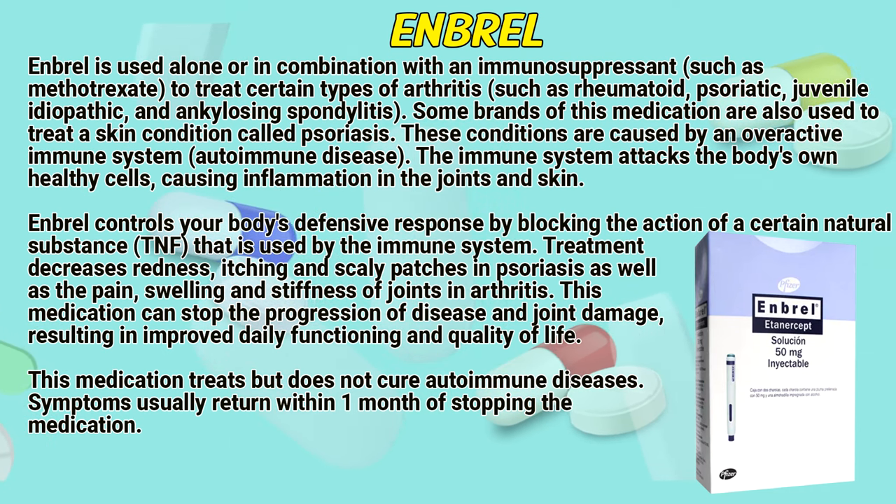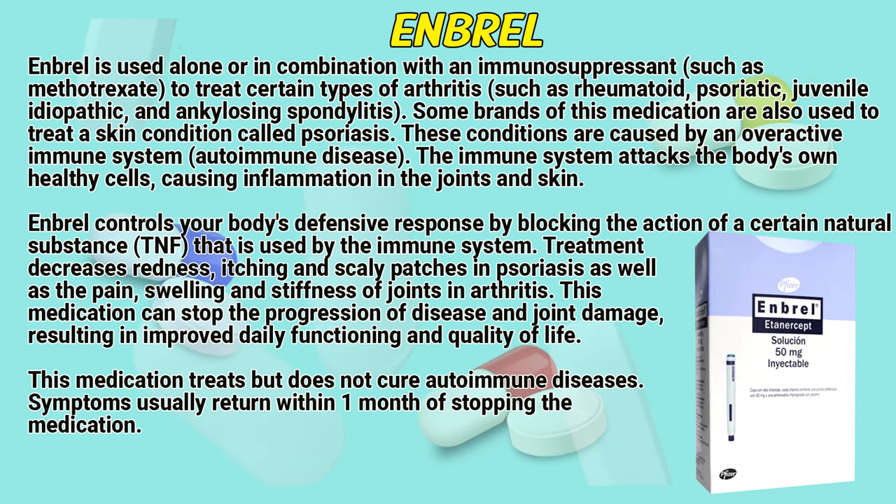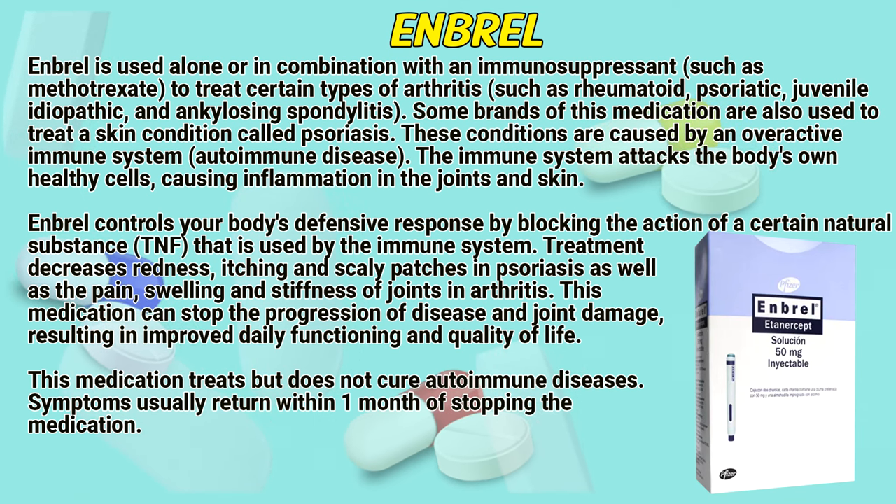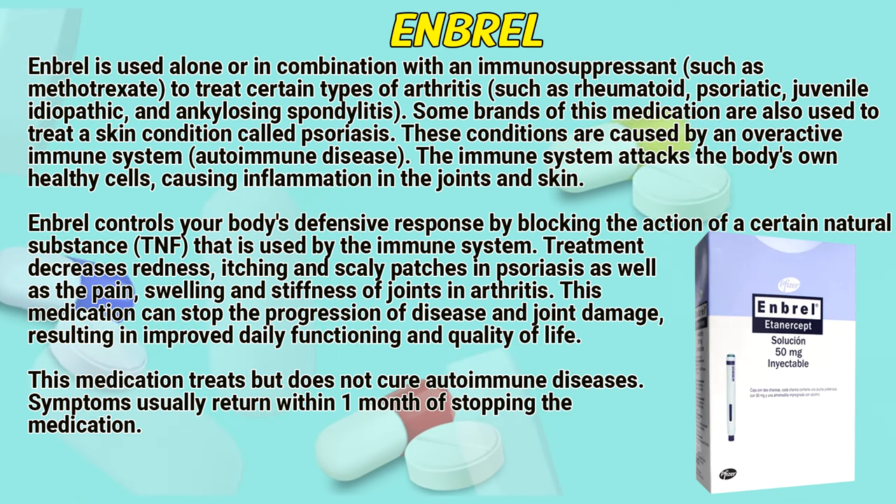Embryol controls your body's defensive response by blocking the action of a certain natural substance that is used by the immune system. Treatment decreases redness, itching, and scaly patches in psoriasis, as well as the pain, swelling, and stiffness of joints in arthritis.